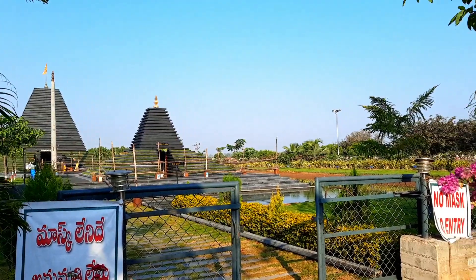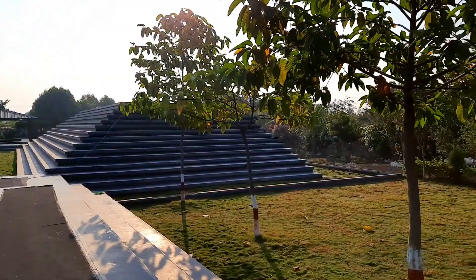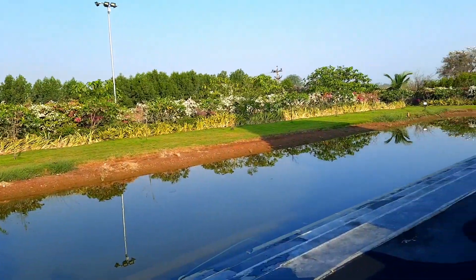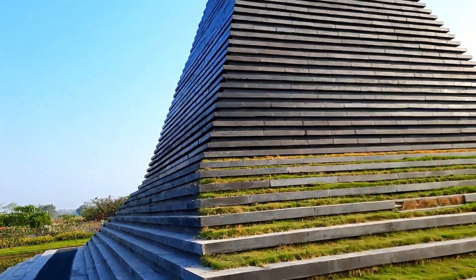The temple is the Varaha Swami temple. The temple is right there. We are seeing the new temple.